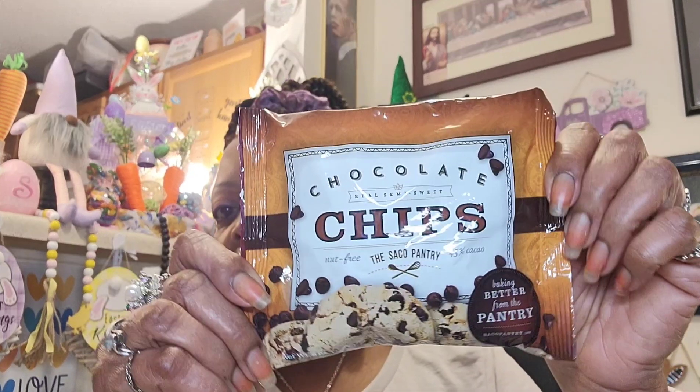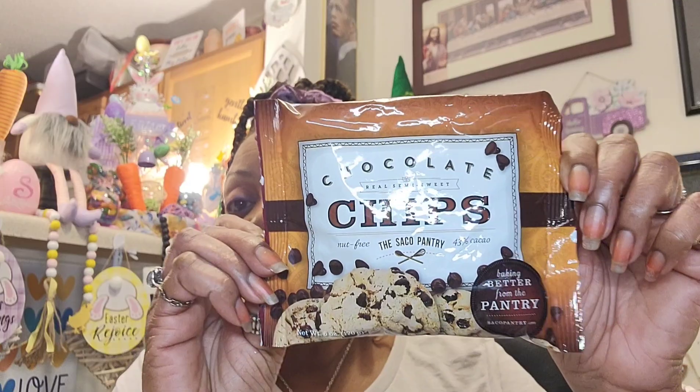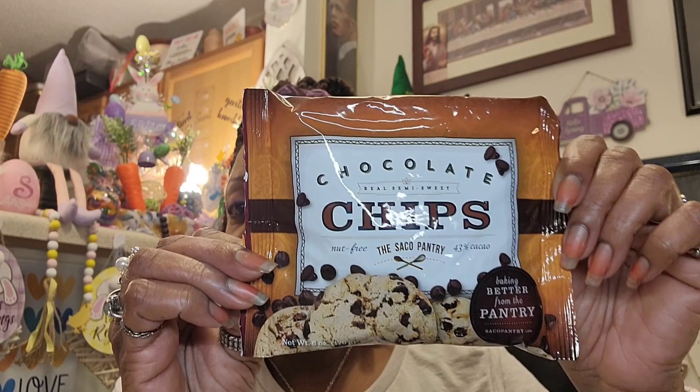They finally refilled the chocolate chips. I love these from the Dollar Tree — you can save so much money. These are the Seiko Pantry Real Semi-Sweet Chocolate Chips. I love to bake with these so I got one bag. Best buy date is September 16th 2024 — a nice shelf life. I'll probably pick up another one. These are always good to have in your pantry.